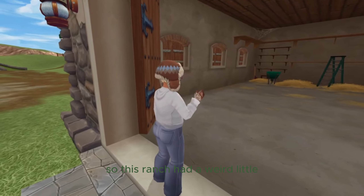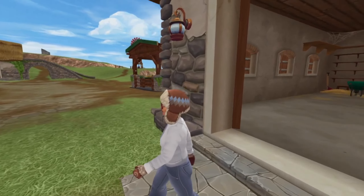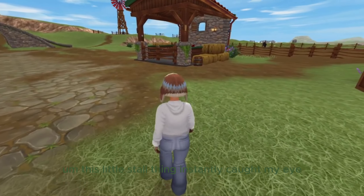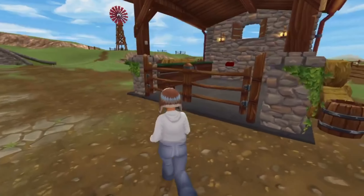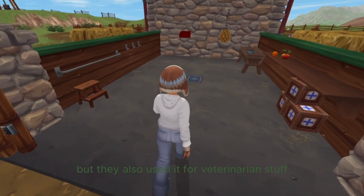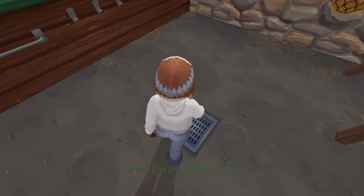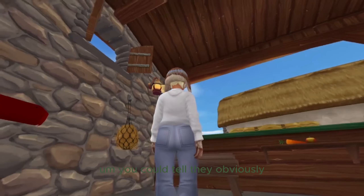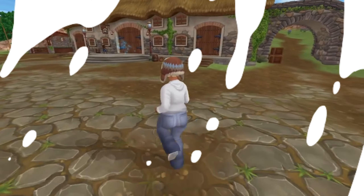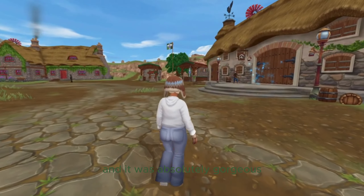This ranch had a weird little feed area, and this little stall thing instantly caught my eye. I started running towards it — it was like a little stall but they also used it for veterinary stuff, and it was quite good. You could tell they obviously washed horses in here as they had a drain.